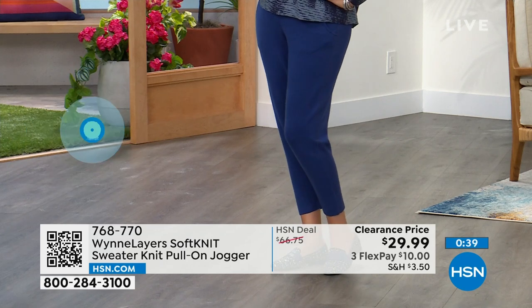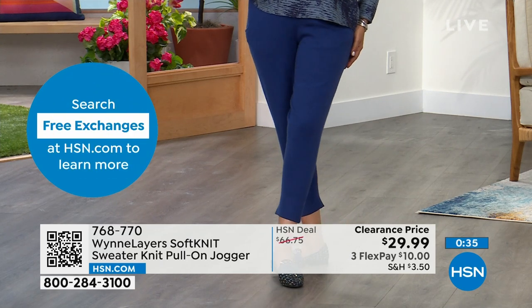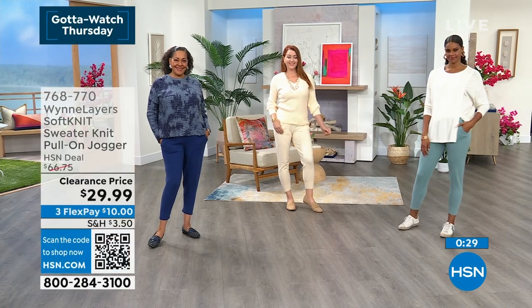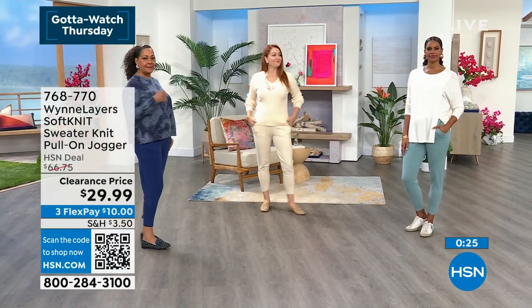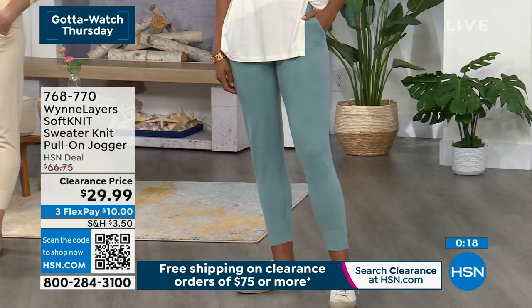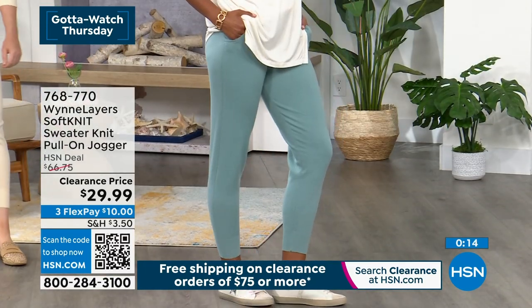Kirsten is wearing the large in the blue, Nicole is in the small, and Victoria is also in the small. You can order true to size, or go up a size for a more baggy, oversized look. These are already getting very limited — check out the colors and sizes online, and check out as quickly as possible.